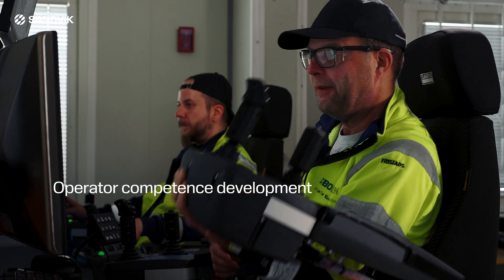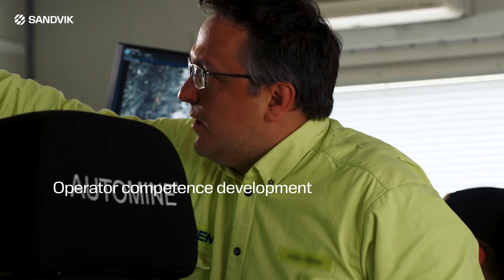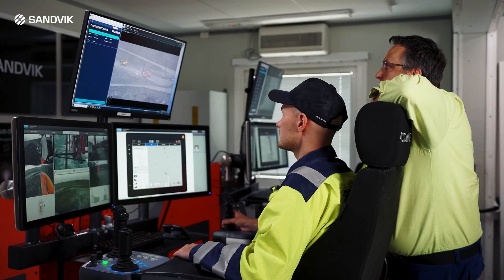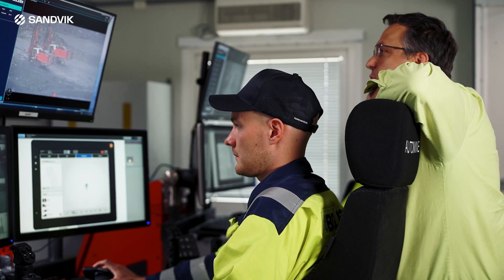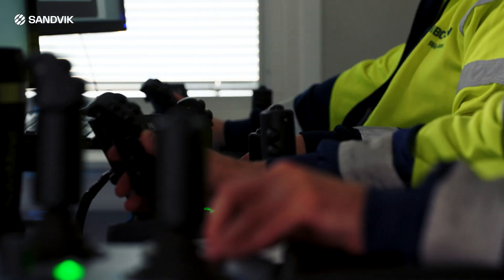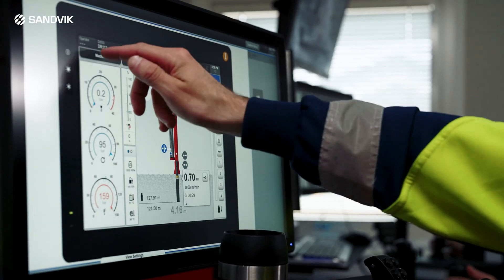AutoMine Surface Fleet is designed to support ongoing competence development for operators. The system allows operators to learn and enhance their skills on the job, promoting continuous improvement in managing the surface drills fleet. This commitment to skill development is a key element of Sandvik's approach to safety and operational excellence.